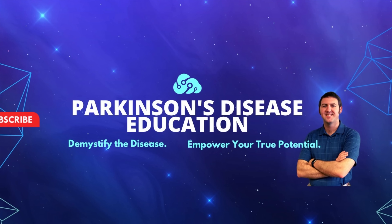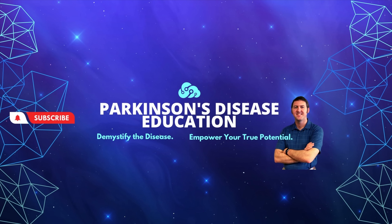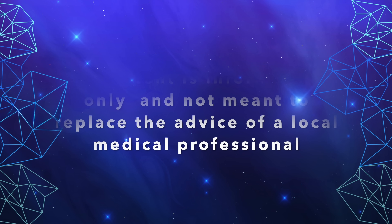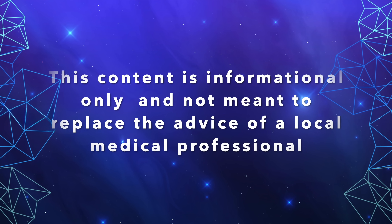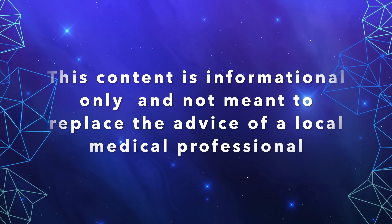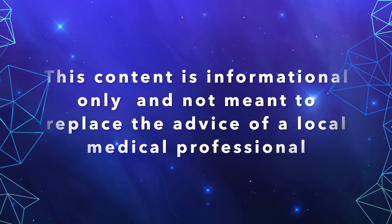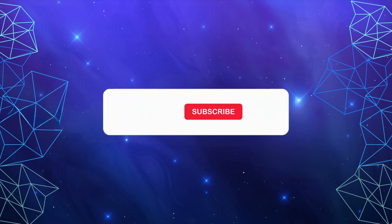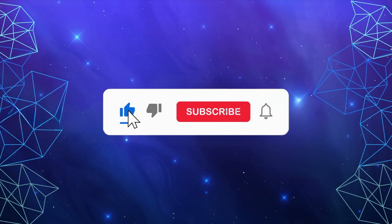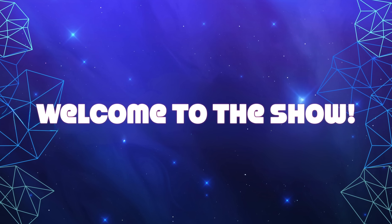Welcome to the Parkinson's Disease Education Show, where we demystify the disease and empower you as the person with Parkinson's disease to reach your true potential. The content contained on this show is for informational purposes only, and is not meant to be a replacement for information or advice that you receive from your in-person medical or therapy professionals. If you haven't already, I hope you'll consider subscribing, and for an even more personalized experience, please ask us about our memberships. Now, without further ado, let's start the show.